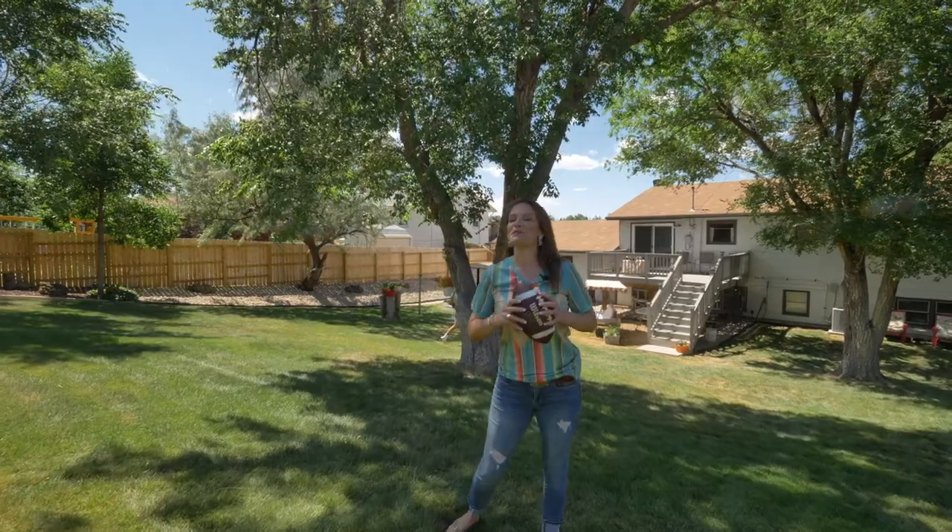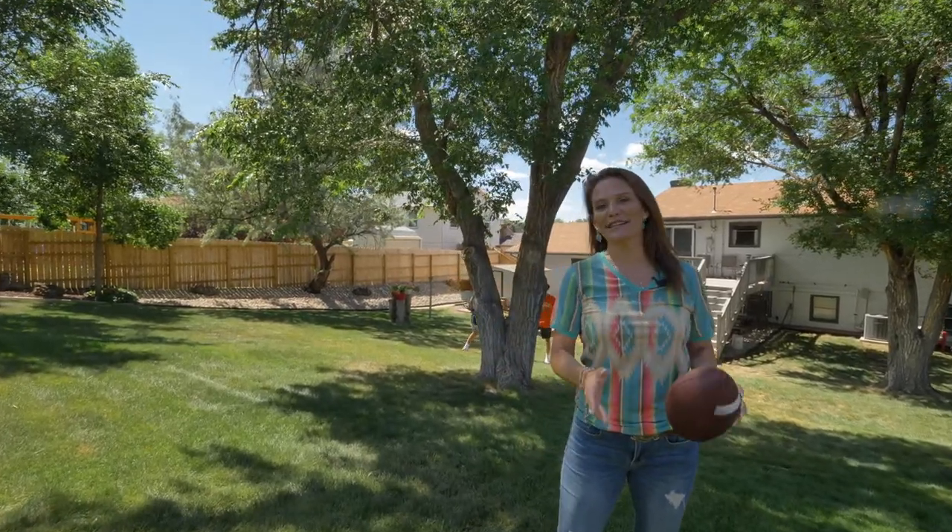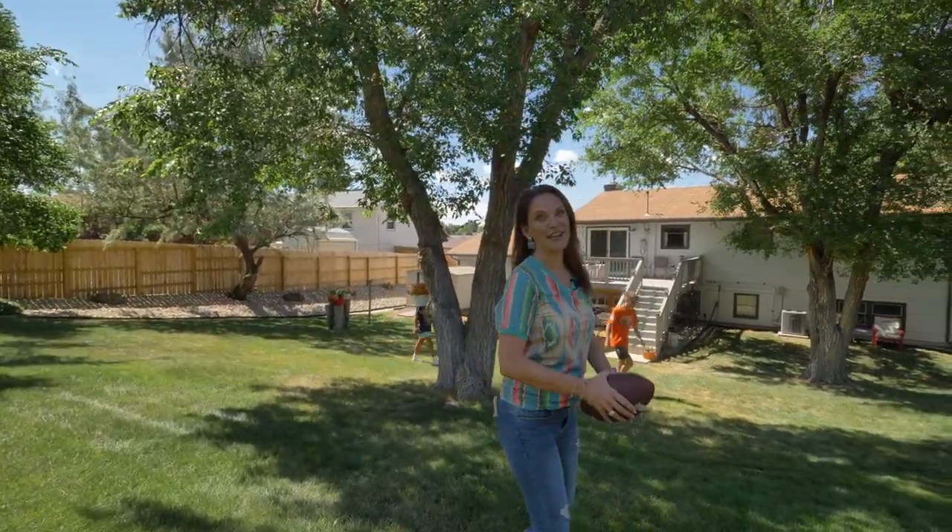We would love to show you this home — it will not last long, so call or text us today. Remember, we want you to love where you live.